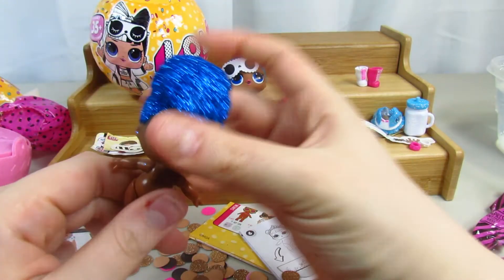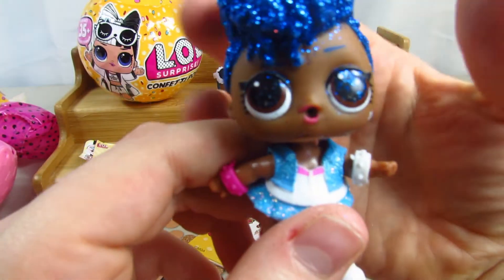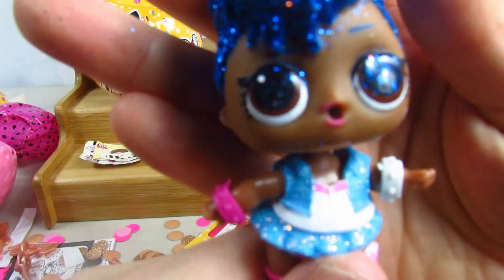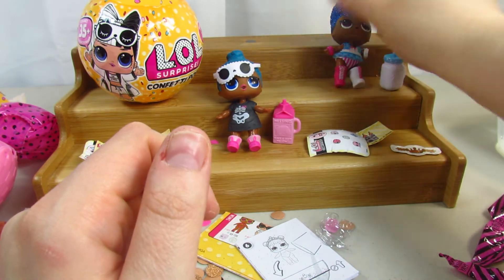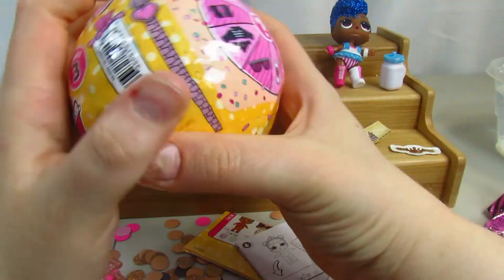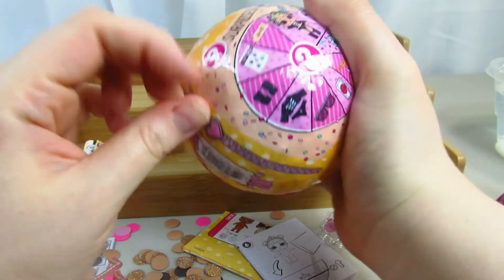We're going to get Independent Queen dressed and see what she looks like. There she is — how cool does she look? She's absolutely beautiful. I love the glitter — so glittery! I love how her bottle is glitter too, and they both have blue hair. There's glitter everywhere making a mess. I really want the unicorn one — I'm loving unicorns right now.